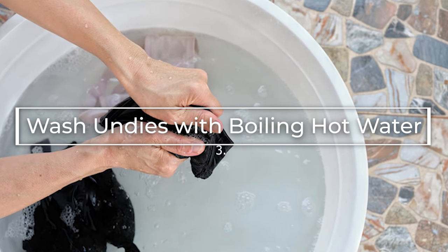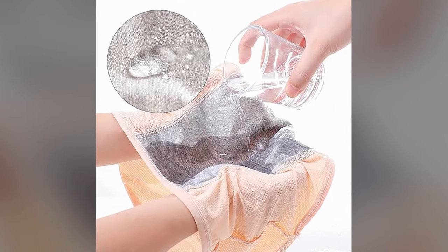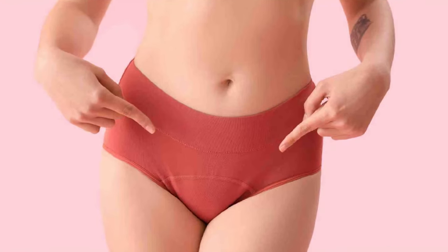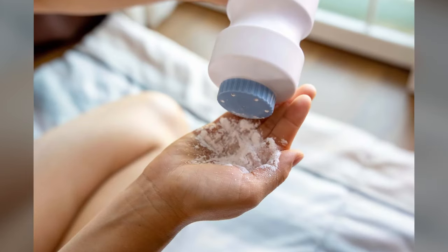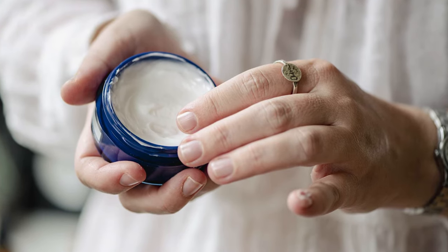Tip 3: Wash your undies with boiling hot water and pour boiling hot water on the crotch area. What will happen is that the vaginal discharge stuck there will be removed, and it will take care of killing the rest of the microbes and bacteria as well. So you will not get infection from this — it will sterilize it properly. Of course, the lifespan of the underwear will be reduced a little, but that is okay. Talcum powder, antibiotics, antifungals, gels, lotions, and potions will not help — so maintaining hygiene and taking care of the germs is very very important.